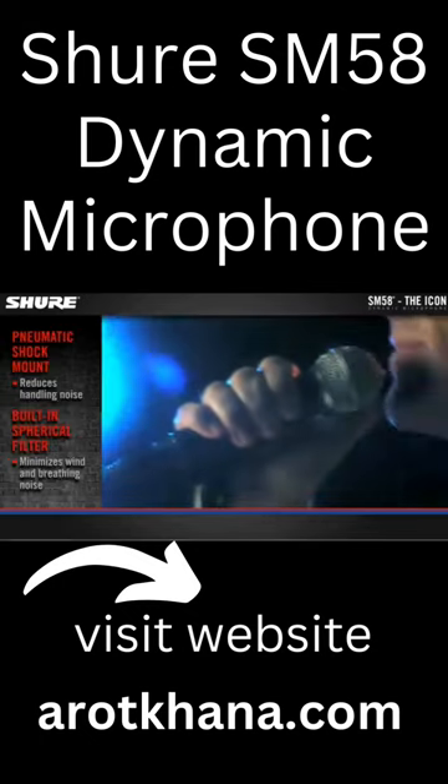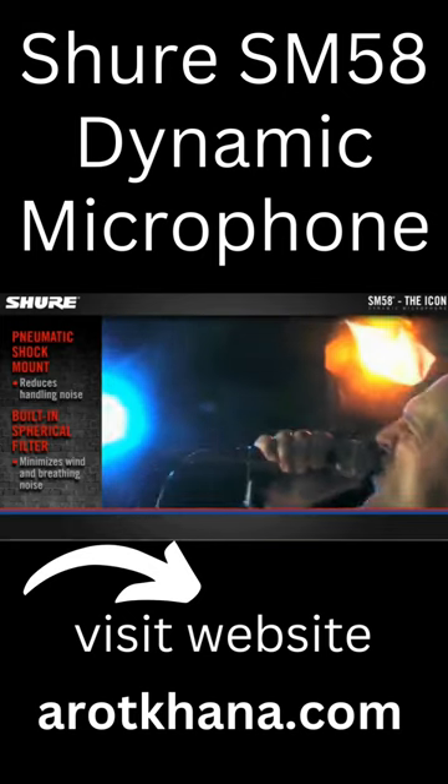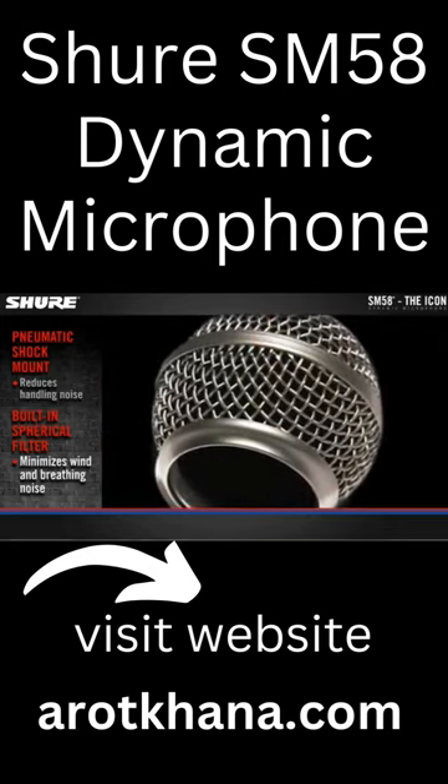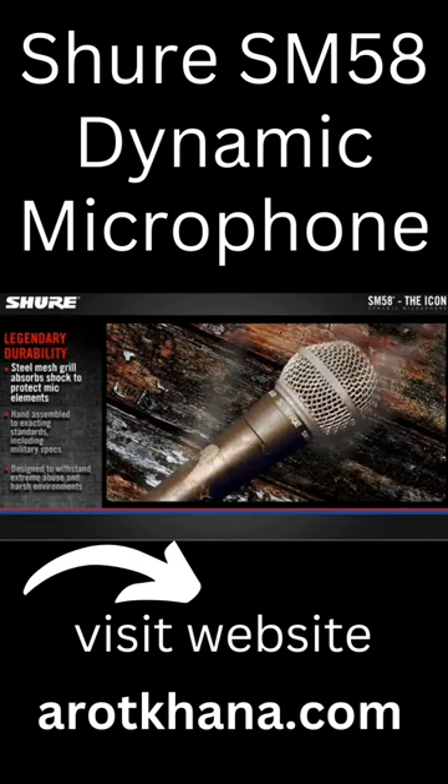The SM58 has a pneumatic shock mount that reduces handling noise, and the built-in spherical filter minimizes wind and breathing noise. The steel mesh grille is specially designed to absorb shock and protect the mic element.